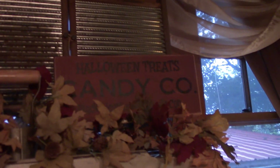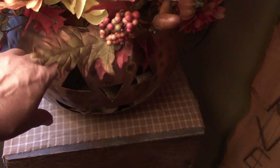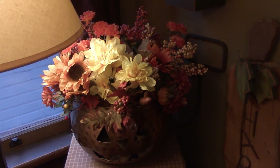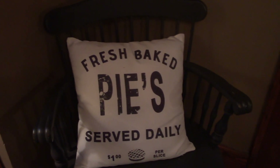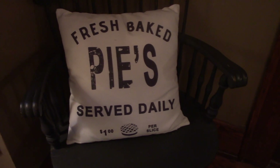On top of my Hoosier cabinet, I've got some leaf garland and a sign I got at TJ Maxx a few years ago. And in the corner, on top of these crates and boxes, this is a copper pumpkin — I got it at TJ Maxx as well. I simply fill it with beautiful fall flowers from the Dollar Tree. This isn't fall, but I did buy it lately — it says 'Fresh Big Pie Served Daily.' It's a lie, but it's cute.